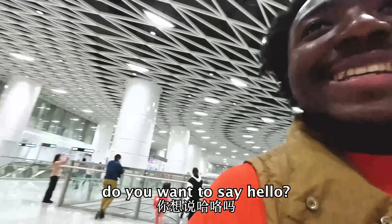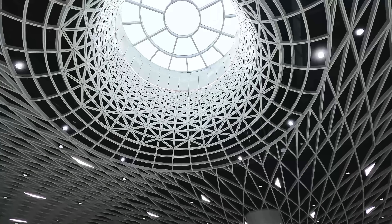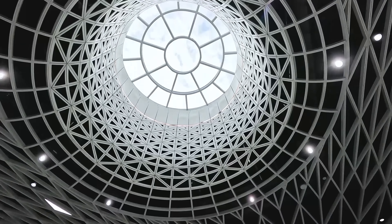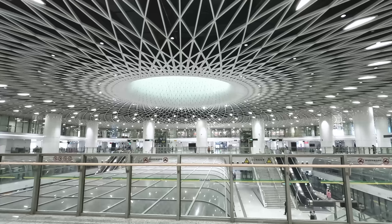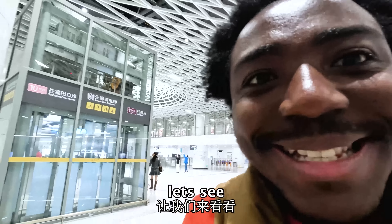Do you want to say hello in my camera? Say hello! Guys, this is different. Let's see!